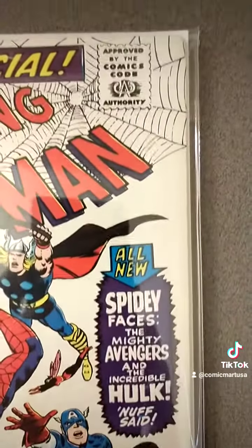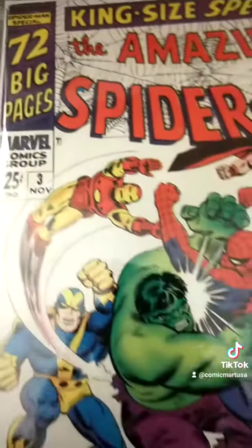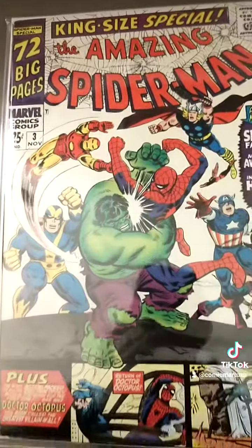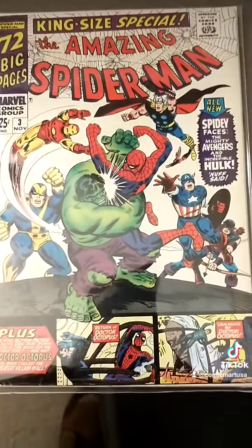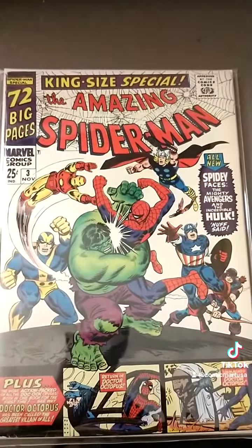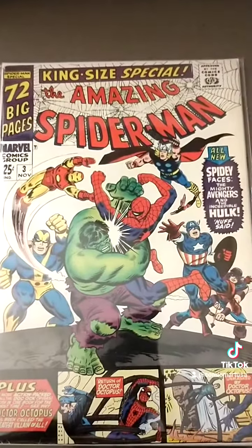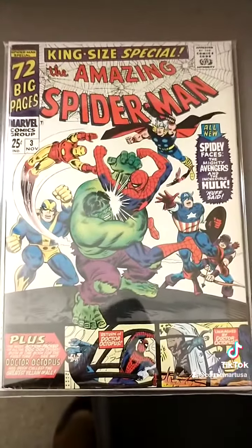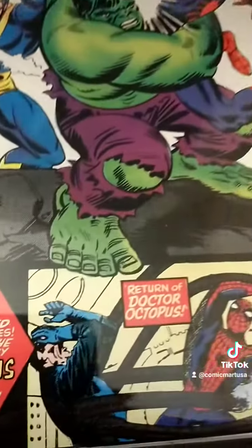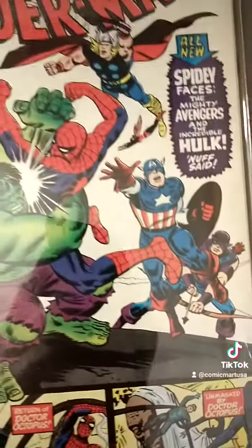It usually goes for about $600-$700 in CGC format. But in regular format, I got this at the comic shop in the high area where they sell some of the back issues for about $60. Not bad. It has art by John Romita and Steve Ditko on the cover. It's a really great issue to have.